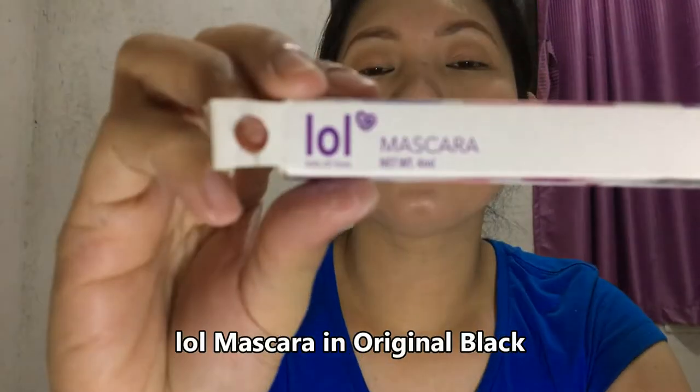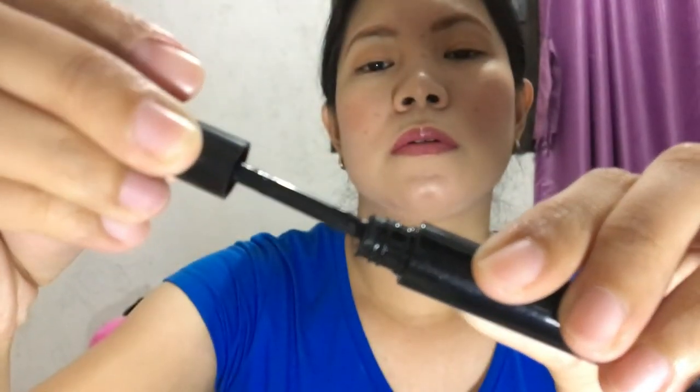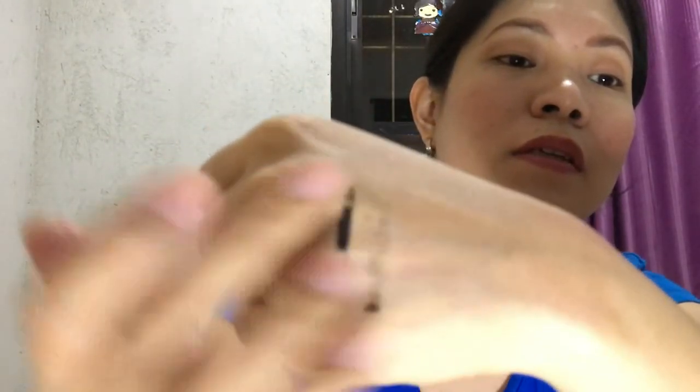The next one is this mascara in the shade number two original black. It is also waterproof and has 4 ml. On sale it is 79.50 pesos. It is lengthening and volumizing — let's see! It didn't smudge, it just clumped a little earlier. The next one is this auto eyeliner pencil, also in black.